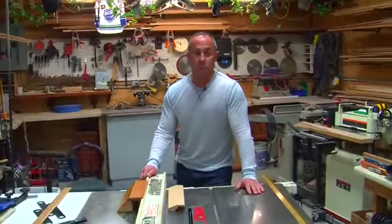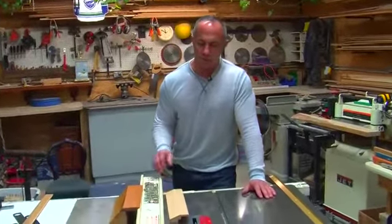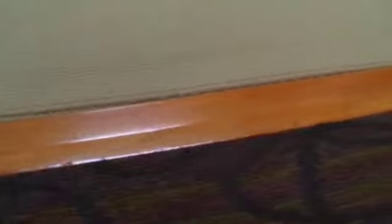Here at Mealen Floors we can custom fabricate anything to make that smooth transition from one floor to the other, whether it be width, height, or species of the wood — oak, maple, or mahogany.